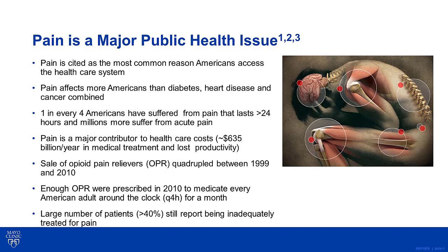Health care costs related to pain are estimated at over $635 billion per year in medical treatment and lost productivity. Between 1999 and 2010, the sale of opioid pain relievers has risen over fourfold. In 2010, enough opioid pain relievers were prescribed to medicate every adult in America around the clock, taking one pill every four hours for a month. Yet, despite the use of potent narcotics to manage pain, 40% of patients still report being inadequately treated for pain.